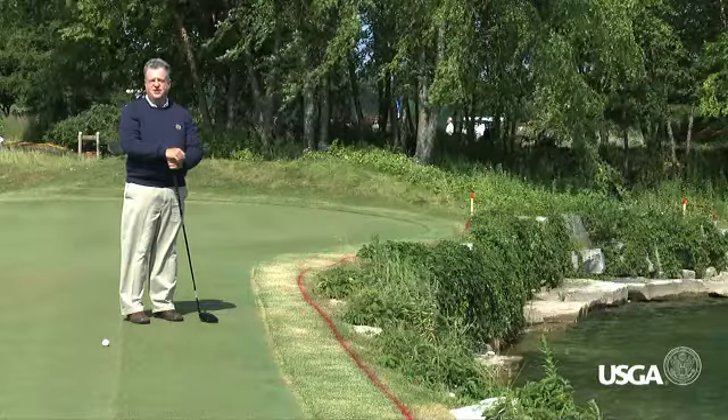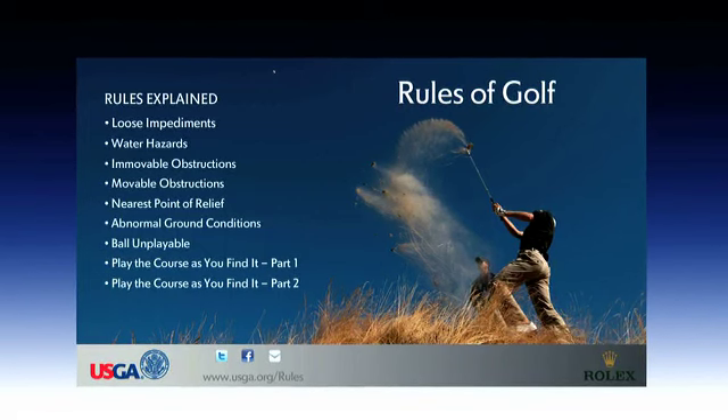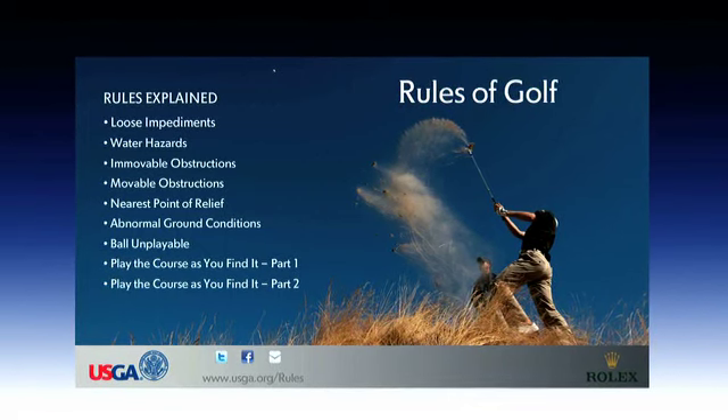For more information on the rules of golf, go to our website at USGA.org, where you'll find our video series, Rules of Golf Explained.